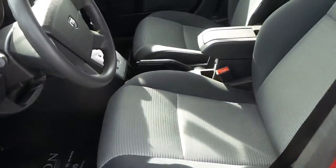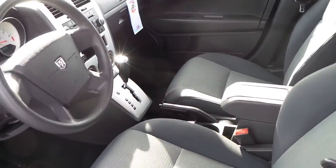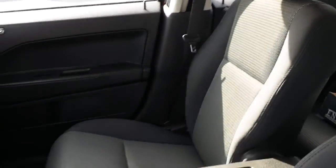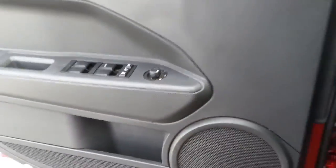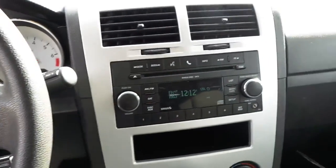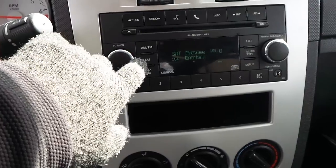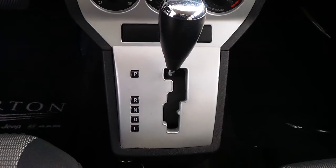Featuring a black cloth interior, very clean. Power features including power windows, locks and mirrors, cruise control, AM/FM/CD, satellite ready, MP3 hookup, and automatic transmission.